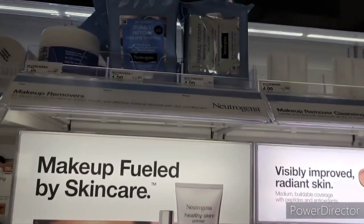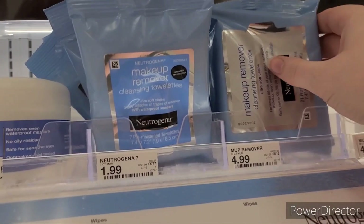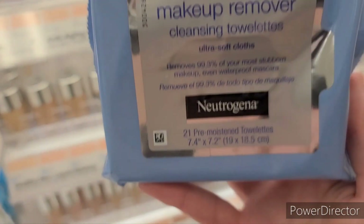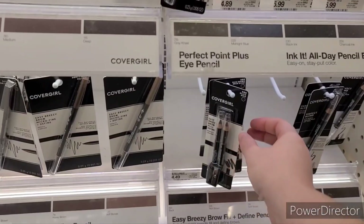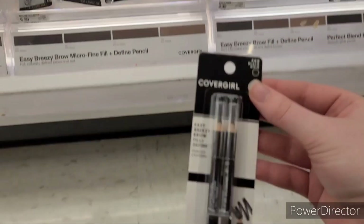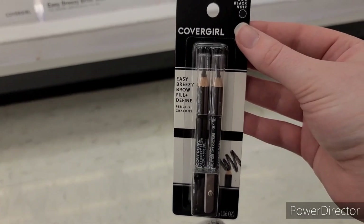Now we're heading to the makeup section for the Neutrogena makeup remover wipes, 21-count. You cannot do this with the regular facial wipes aisle — it has to be these makeup removers. They're $4.99. There's a free dollar digital coupon clipped to your Target account, making them just $1.99. The CoverGirl eyeliner pencils are $4.49. There is a free dollar digital coupon, making them $1.49. So before coupons, this entire basket is $44. After coupons, it was $20.60. Minus all the rebates and your $10 gift card, it's $2.79 for everything.